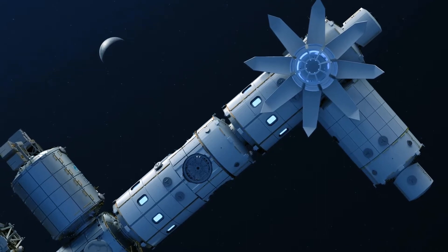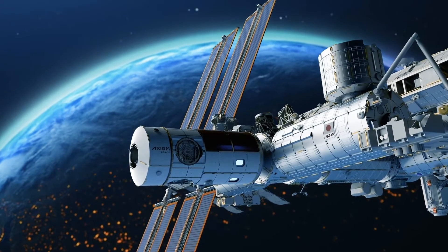Our fourth module, which will go up in late 2027 or early 2028, will have all of the power and thermal control that we need to be able to detach from the ISS at that point and become a free flyer.